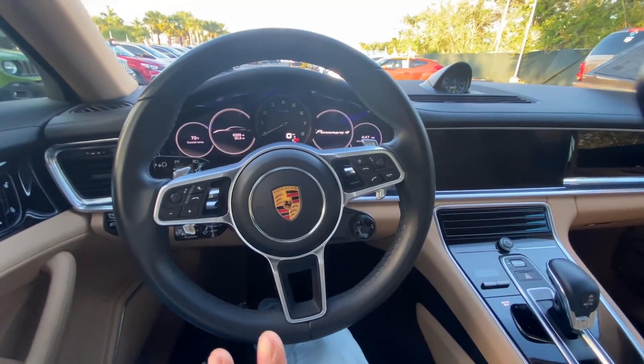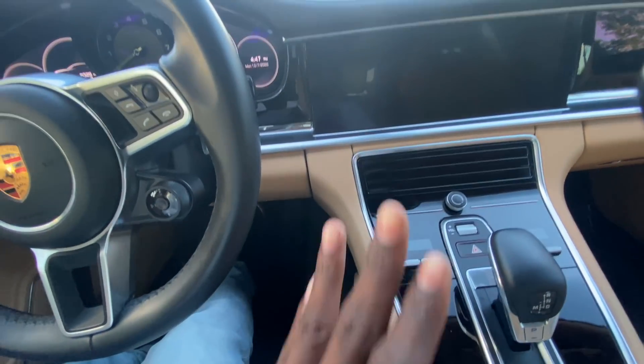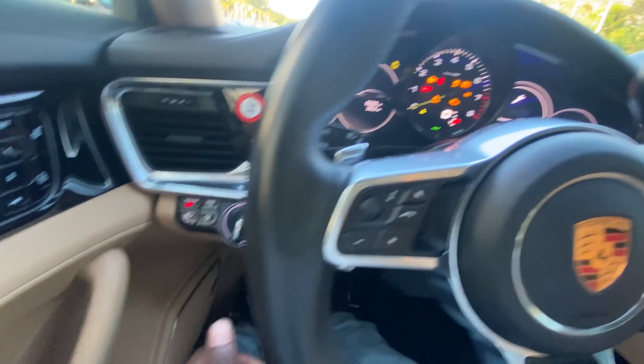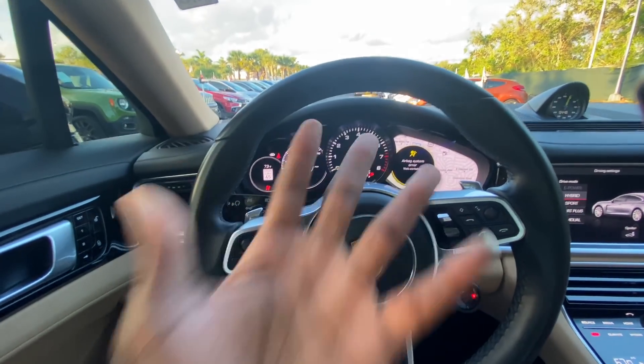Once inside, one thing I notice is it's so quiet — can you hear the noise outside? It's pretty quiet. Now, one unique thing: once you have the key inside the vehicle, there's no start button visibly here. Porsche makes it unique — once you own a Porsche, you have to know how to start it. The button is on the other side; you turn it and the car comes on. Watch the display — it says 'Ready.' Sometimes it starts on battery, sometimes on gas, so you might hear the engine every once in a while.